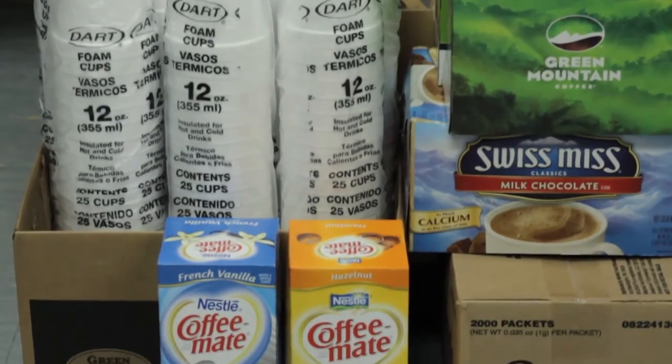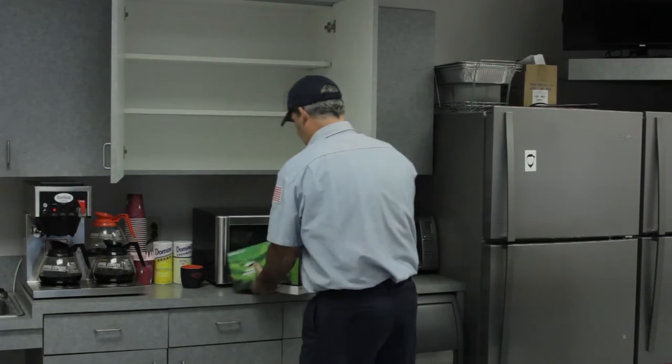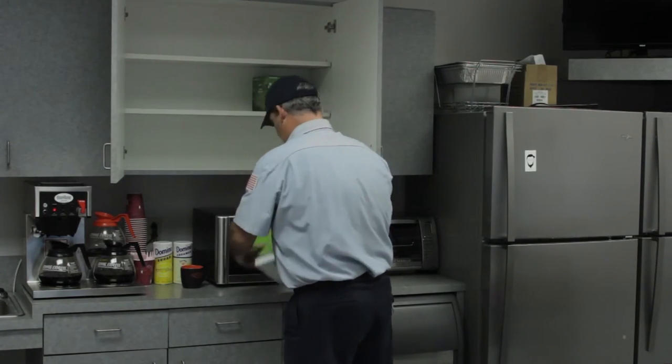After choosing your brewer and choosing your coffee, our route salesman will begin delivering on regular route intervals. He will stock your cabinets and make sure you have just enough of the products you've requested to fuel your day.